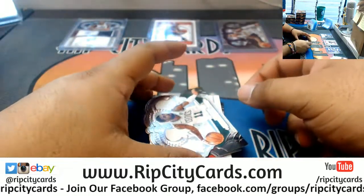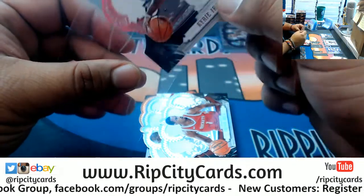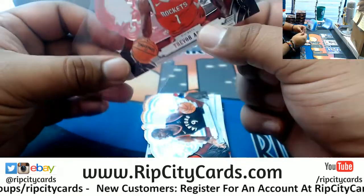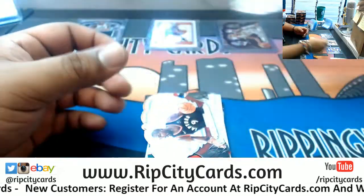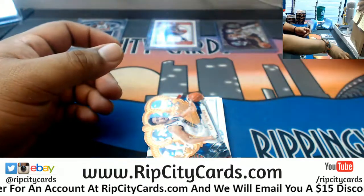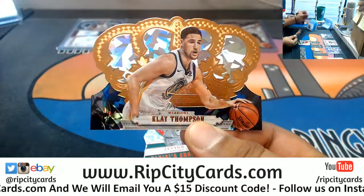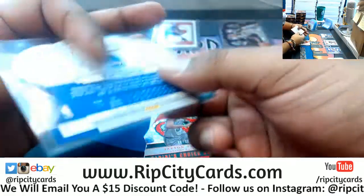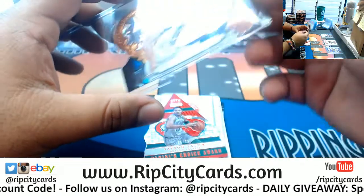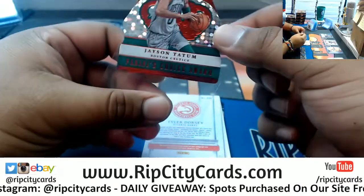Brandon Ingram, Lakers. We have Kyrie Irving of the Celtics. You never know what you're gonna get in those silver packs — you could get a crappy base card or you could get like a Peyton Manning 101 autograph, like some dude did and posted on our Facebook group. Serge Ibaka, Raptors. Klay Thompson — man, these cards are dope. The inserts are real cool. This was a parallel to 99. Got us a little die cut here — the Panini's Choice Award, Jason Tatum to 75.